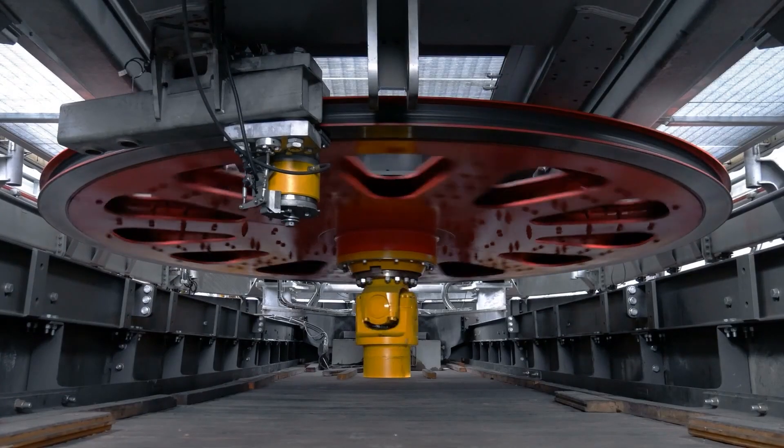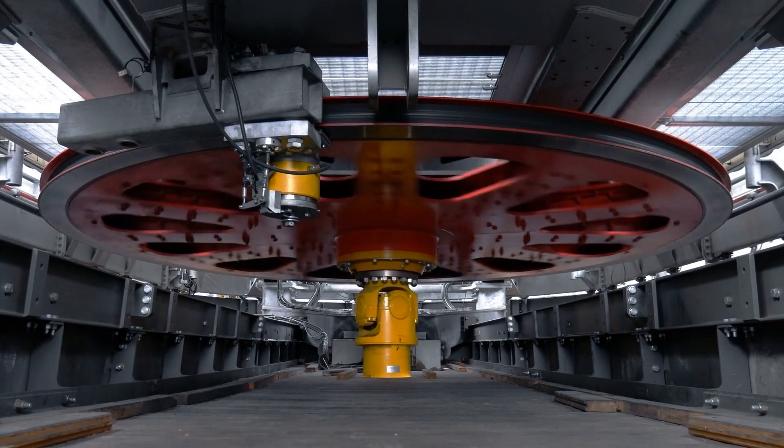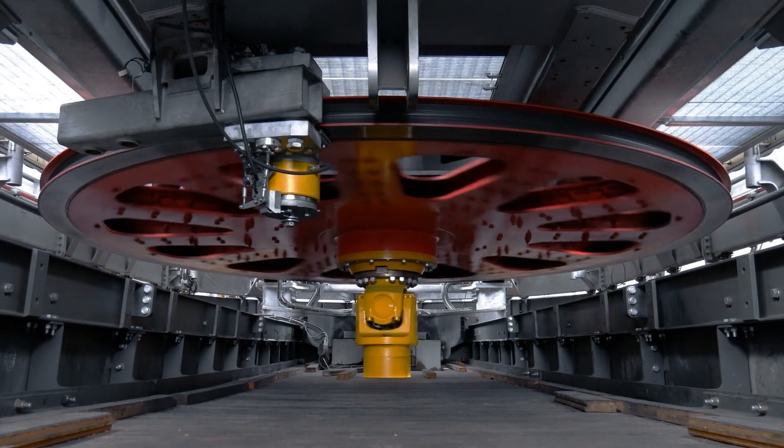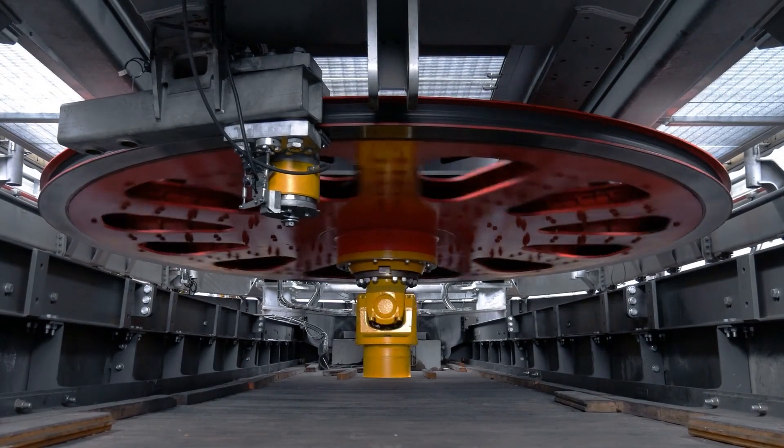At first, it's difficult to move, but with consistent effort, the flywheel starts to spin faster and faster. Over time, the energy builds up and the flywheel almost moves by itself with minimal additional effort.